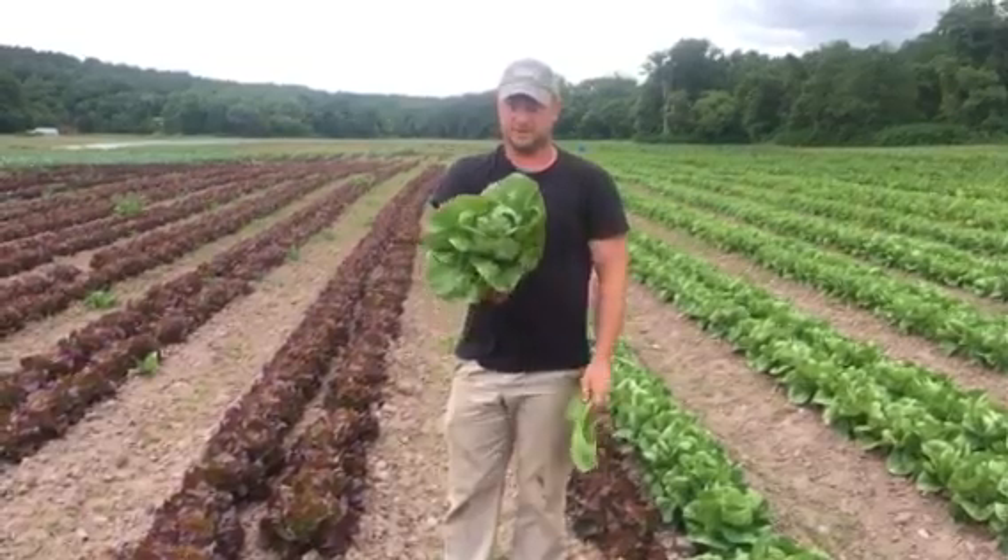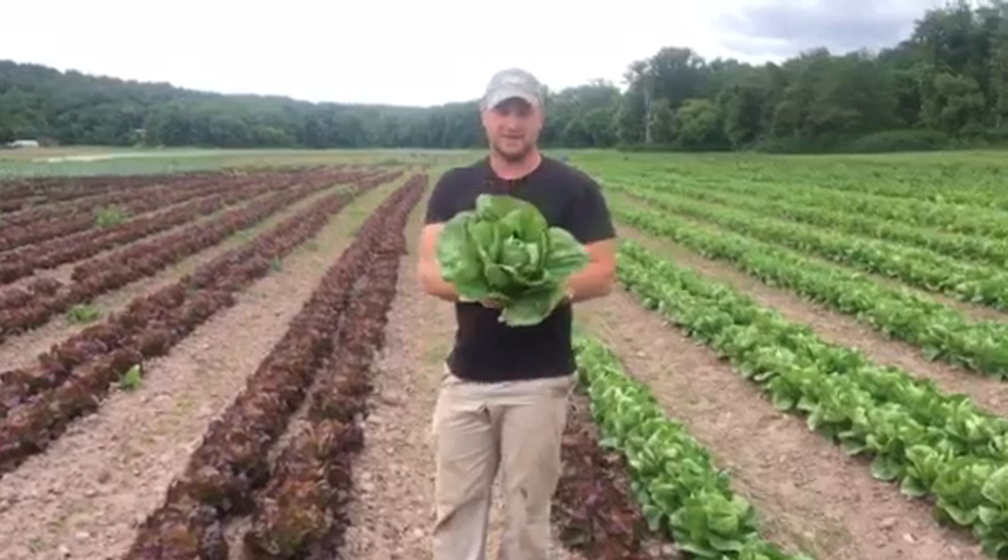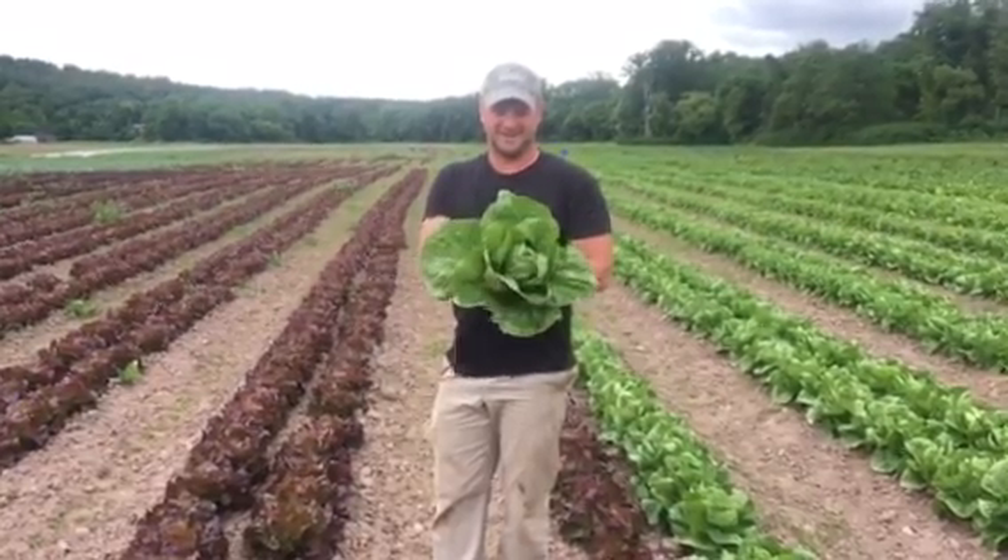We hope everybody enjoys their salads this week, and hopefully this video will help you keep your lettuces separate and know what you're getting out of the share. So here we go.